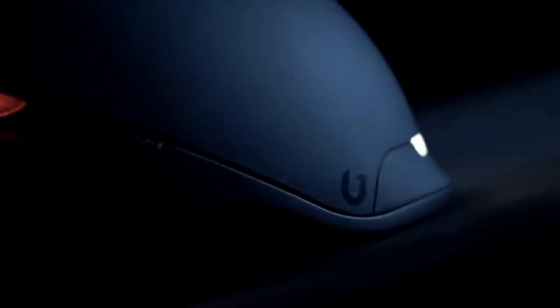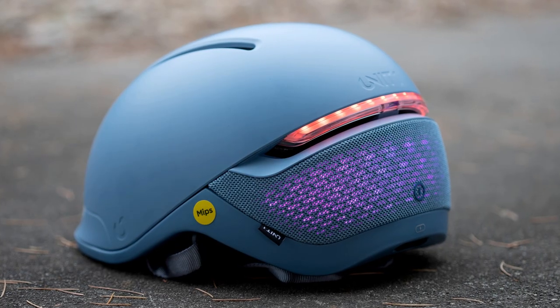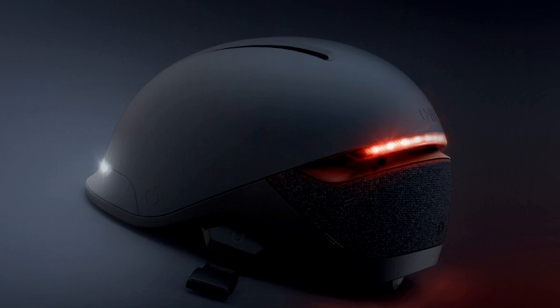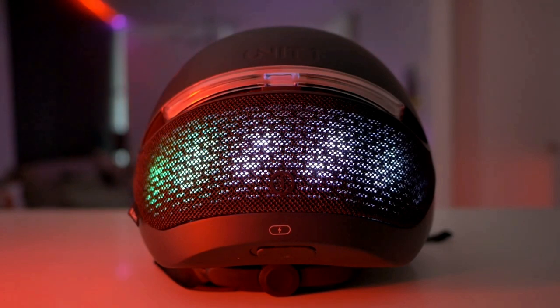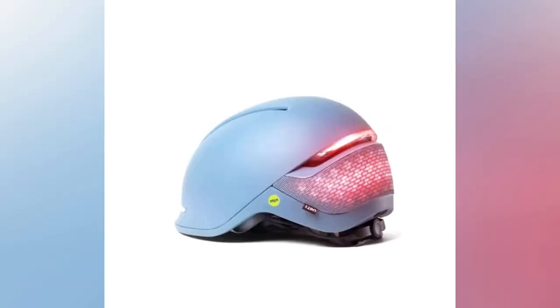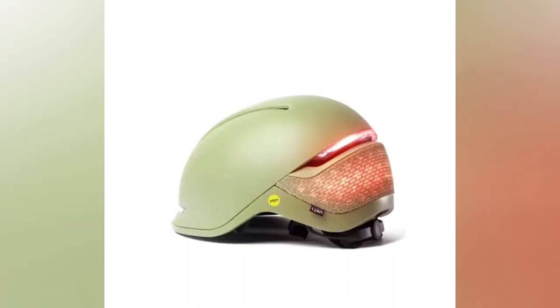Introducing the Ferro Smart Helmet, a game-changer in bike safety and technology. This innovative helmet features built-in LED lights on the front and back, ensuring visibility in low-light conditions — crucial for night rides or foggy mornings. It also comes with turn signal indicators controlled via a wireless remote, allowing you to signal your intentions without taking your hands off the handlebars. Its sleek design and comfortable fit make it a must-have accessory for any avid cyclist. Stay stylish, stay safe with the Ferro Smart Helmet.